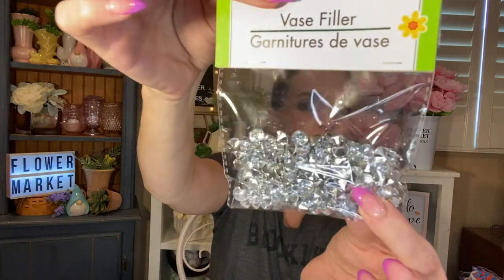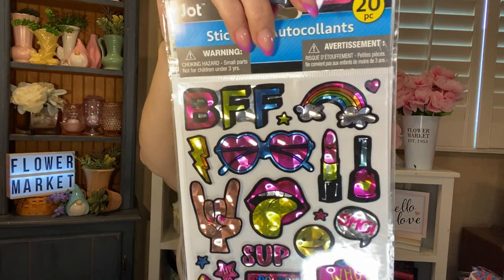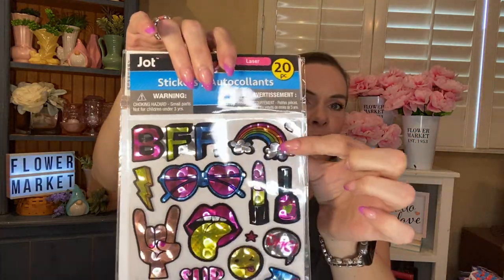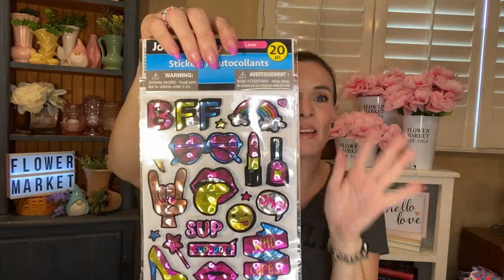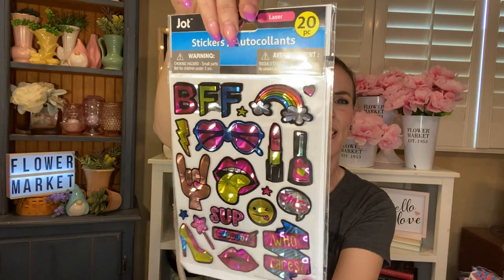I also bought some pretty gemstone vase filler from Floral Garden — they're silver on one side and gemstone on the other, picked those up for pocket letters or card filler. I got a few sticker items too. I picked up this one by Jot — you get 20 pieces, they're laser cut, and they just reminded me of my childhood, so I had to grab them. Just totally girly and so fun. And then I picked up this one which also reminds me of the 90s — it's neon sign related, glitter stickers. You get 85 in here in three different kinds. I love these so much — I should have gotten more than one.